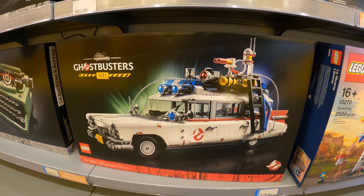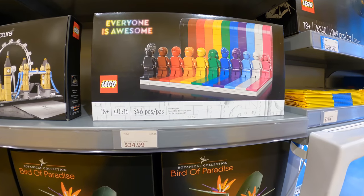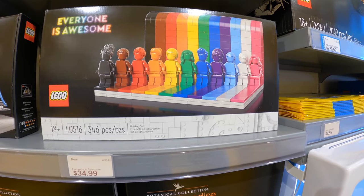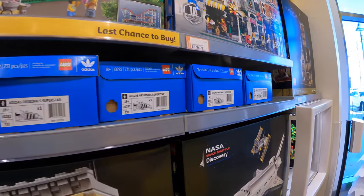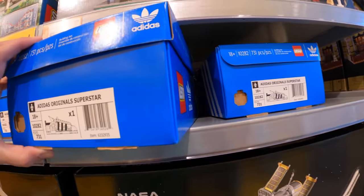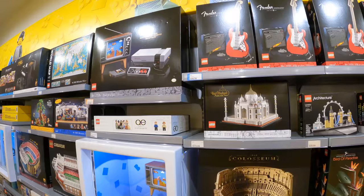They got the Adidas shoes — so you can build a Lego Adidas shoe! That's awesome. And Nintendo!